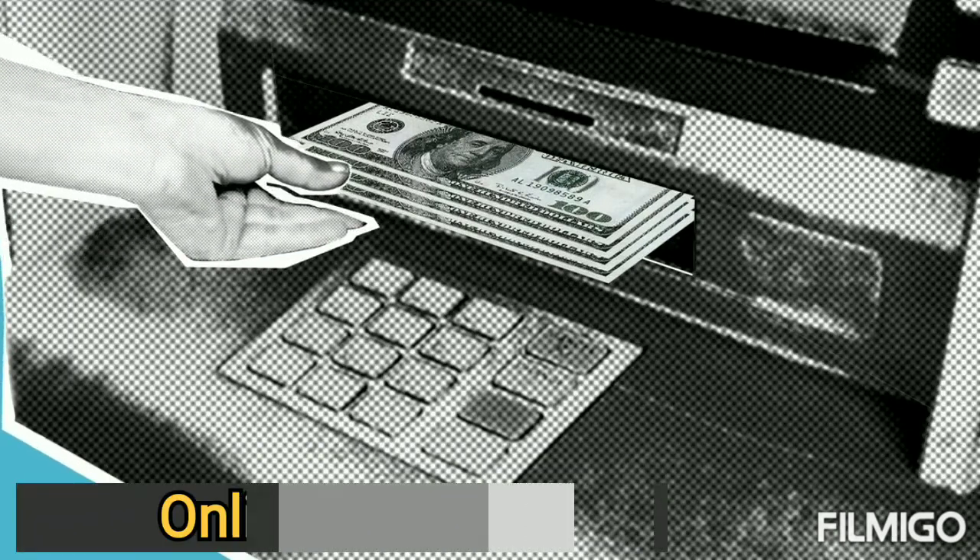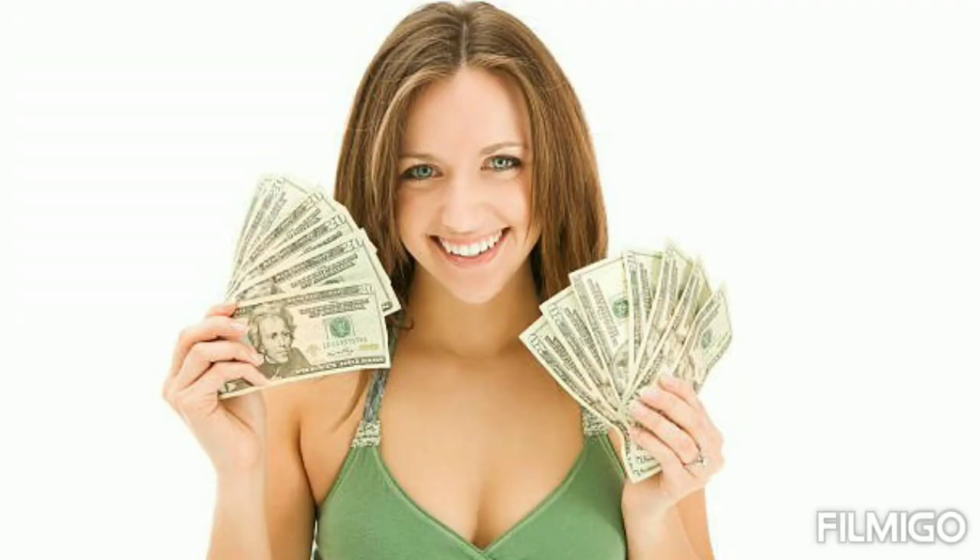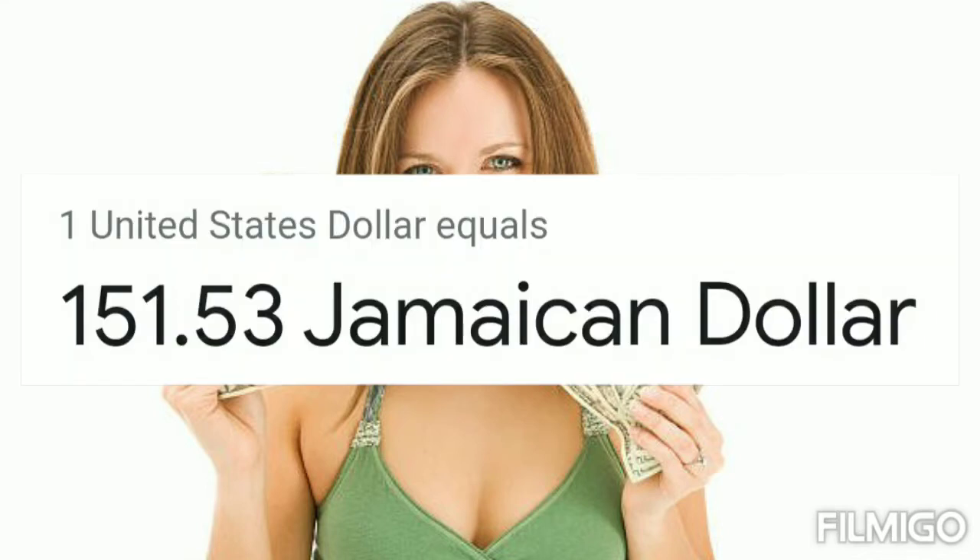Hey guys, you're watching Online Jadev — subscribe for more new videos. Today: one United States dollar rate in Jamaican dollar. One United States dollar equals 151.53 Jamaican dollars.